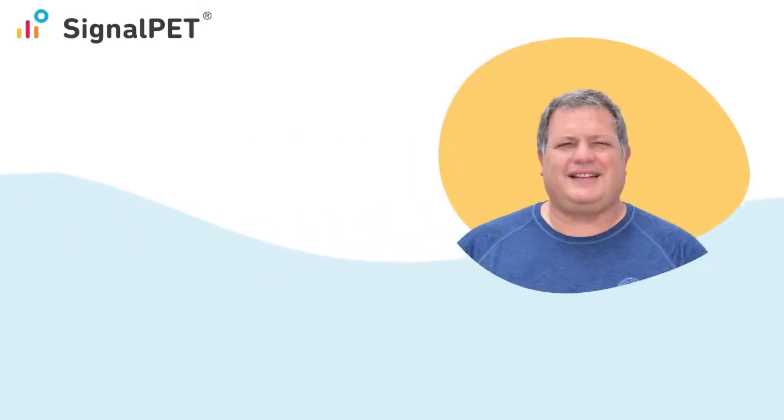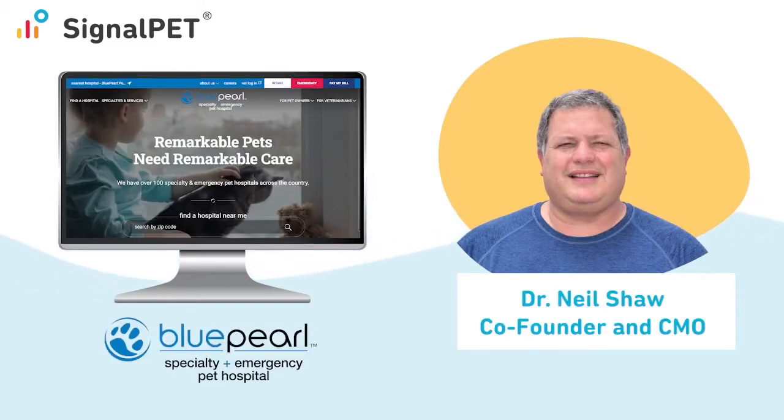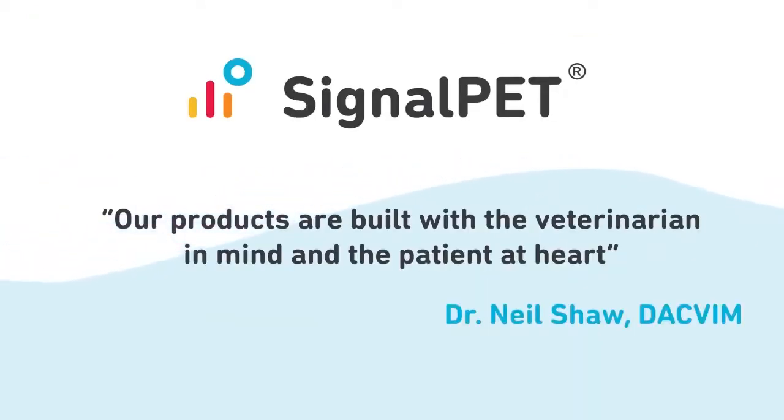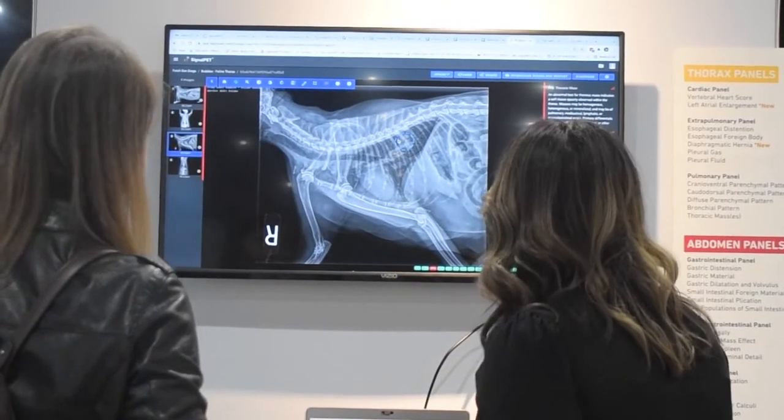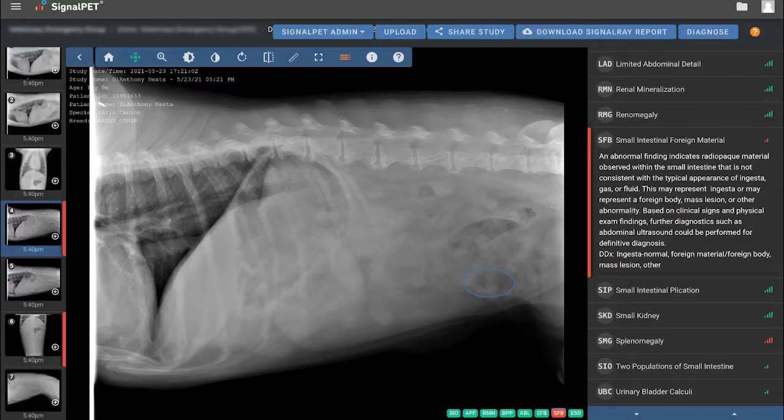Our co-founder is Dr. Neil Shaw, who is the co-founder and chief medical officer of Blue Pearl Veterinary Partners. He wanted to create a company whose sole purpose was to bring advanced technologies to the veterinary industry. SignalPet technology uses machine learning and artificial intelligence to assess radiographs in real time for normals and abnormals on specific tests.